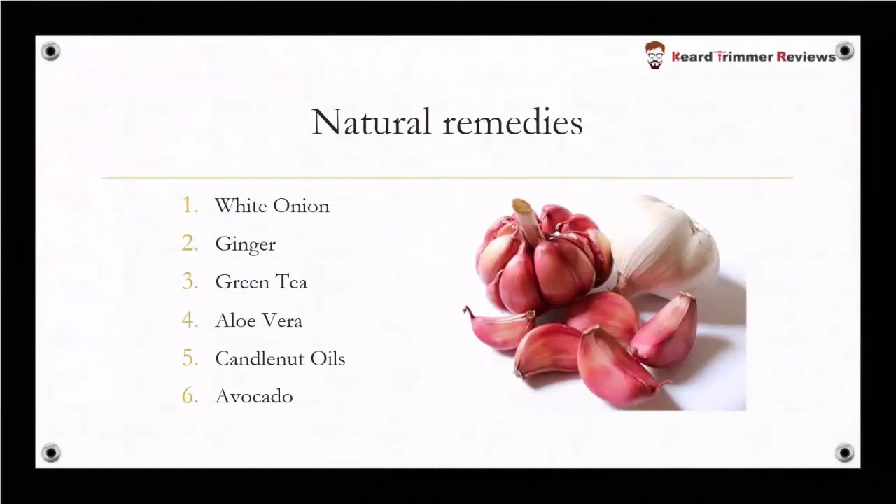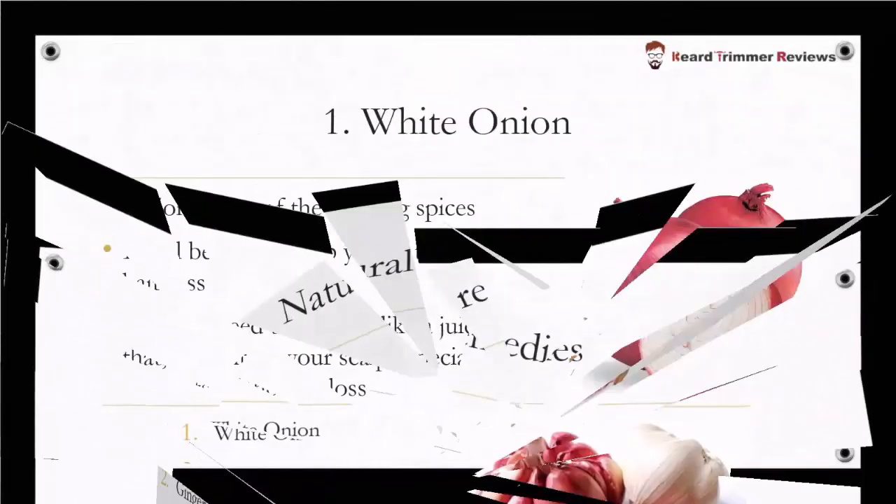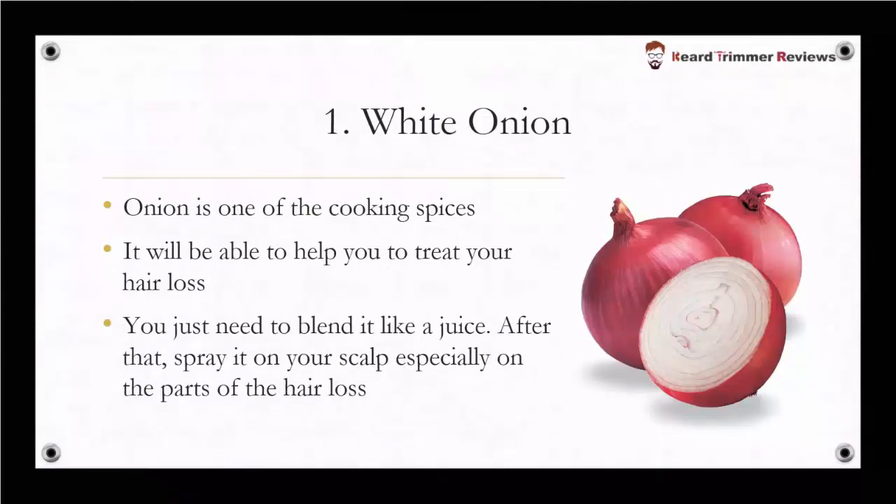The first one is white onion, the second one is use of ginger, then green tea, number four is aloe vera, then candlenut oils, and the last one is avocado. White onion — onion is one of the cooking spices that will be able to help you treat your hair loss.